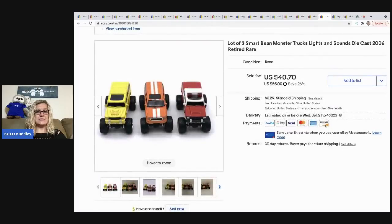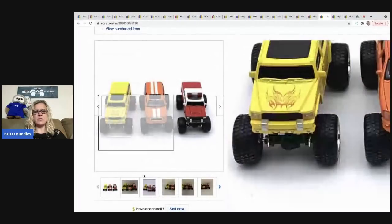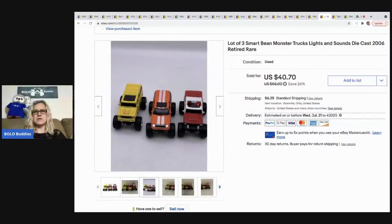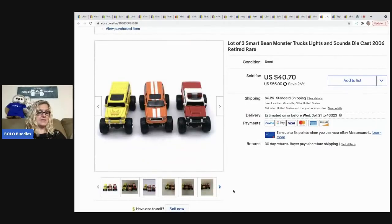The next item that sold are these smart bean trucks — this one really surprised me. When you tap them, they light up and make sound. I couldn't find many comparables, so I just priced them high and they sold for full asking price of $40.70, with the buyer paying shipping.